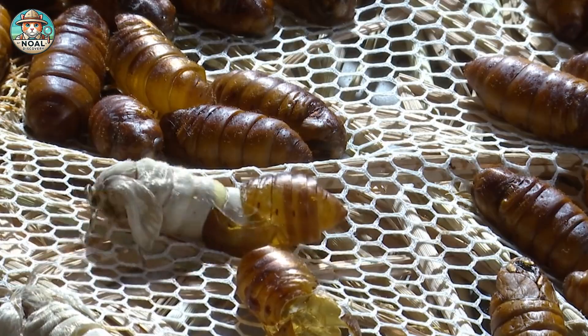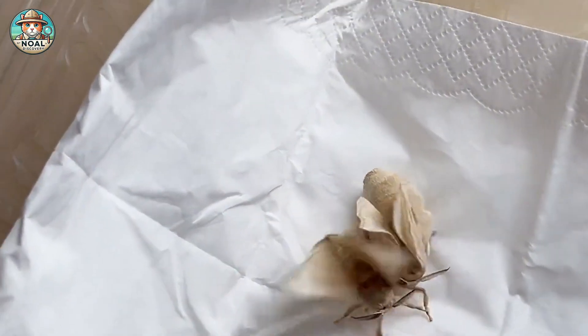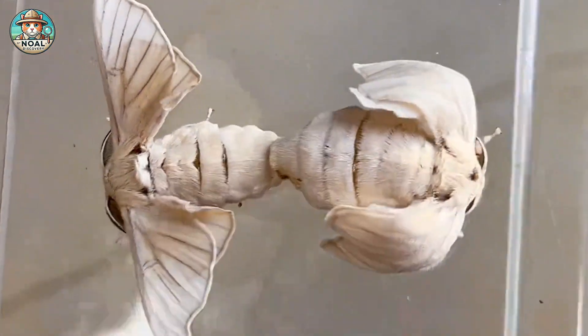After 2 weeks, the butterfly is fully developed and emerges from its cocoon during high humidity. Unable to fly, it mates, lays eggs, and completes its cycle within 5 to 10 days.